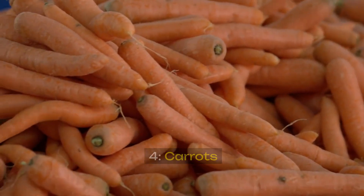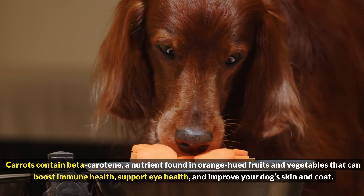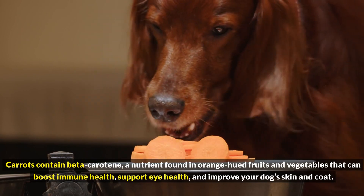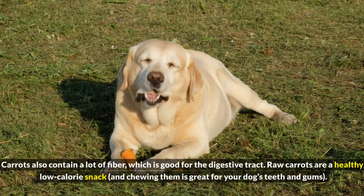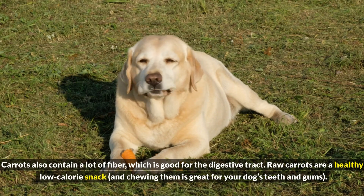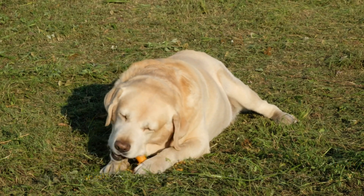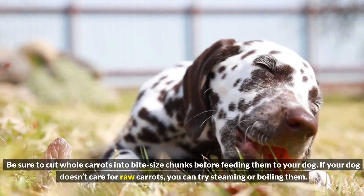4. Carrots. Carrots contain beta-carotene, a nutrient found in orange-hued fruits and vegetables that can boost immune health, support eye health, and improve your dog's skin and coat. Carrots also contain a lot of fiber, which is good for the digestive tract. Raw carrots are a healthy, low-calorie snack, and chewing them is great for your dog's teeth and gums. Be sure to cut whole carrots into bite-sized chunks before feeding them to your dog.